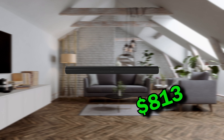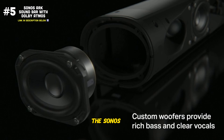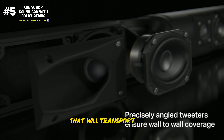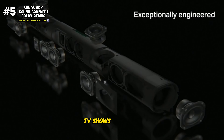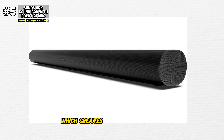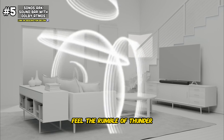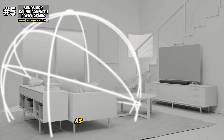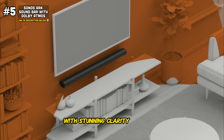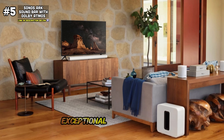Last but not least, we have the Sonos Arc soundbar. Crafted with precision engineering and cutting-edge technology, the Sonos Arc is the pinnacle of home entertainment, delivering a truly immersive audio experience that will transport you to the heart of your favorite movies, TV shows, and music. At the core of the Sonos Arc lies its Dolby Atmos technology, which creates a three-dimensional audio experience that surrounds you from every angle. Feel the rumble of thunder, the roar of engines, and the subtle whispers of dialogue as if you were right there in the scene — every sound reproduced with stunning clarity and depth.